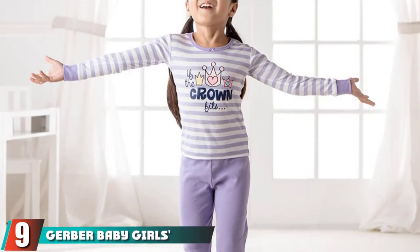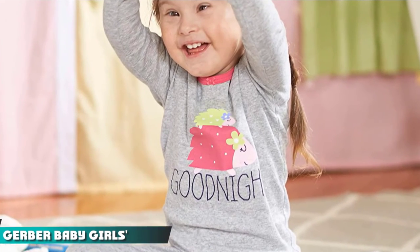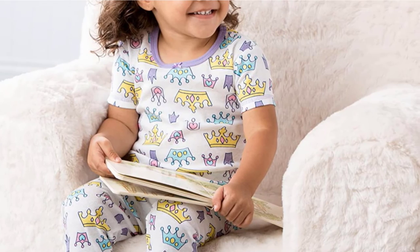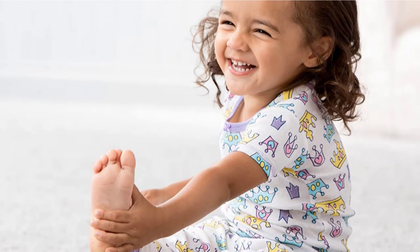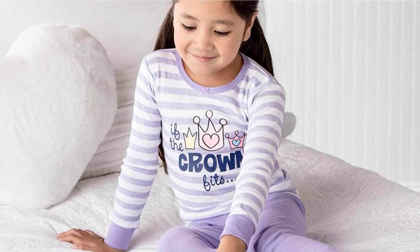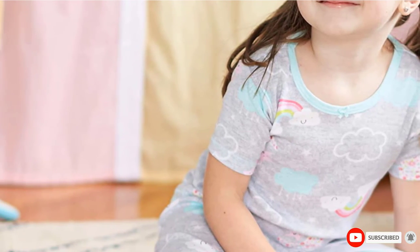Next at number 9, we have Gerber Baby Girl's 4-Piece Pajama Set. Cheap doesn't always mean bad. Buying two pairs at once makes sense and is easier on the pocket. Quality is not compromised in this set. It's made from cotton, and the waistbands are pinch-free so they shouldn't leave a mark. The neckline is stretchy to make it easy to pull over your little one's head. The set has a long-sleeved and a short-sleeved t-shirt, a pair of shorts, and a pair of long pants with ribbed cuffs.